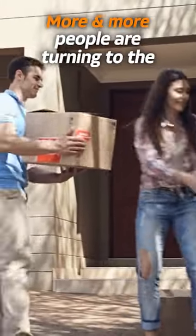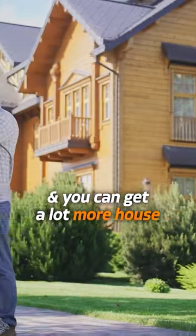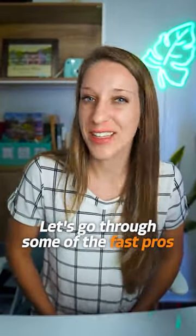More and more people are turning to the Somerville area as it's much more affordable than Charleston and you can get a lot more house and land for your money. Let's go through some of the fast pros and cons.